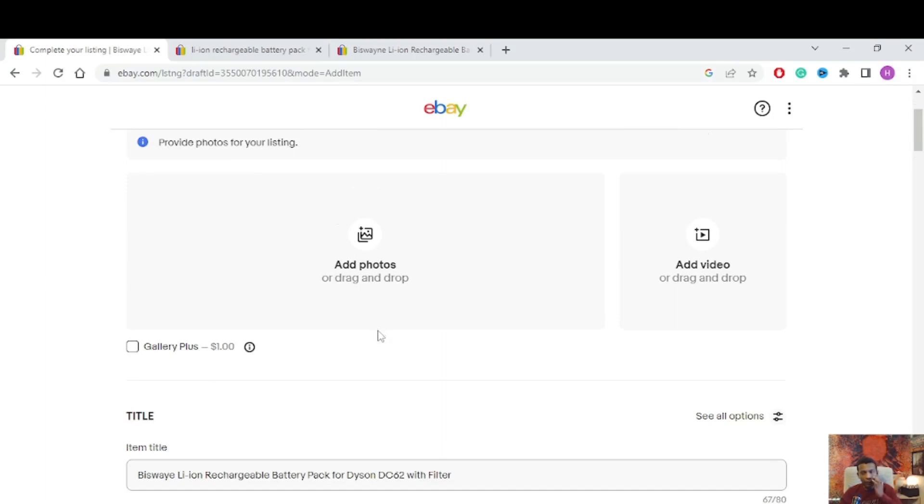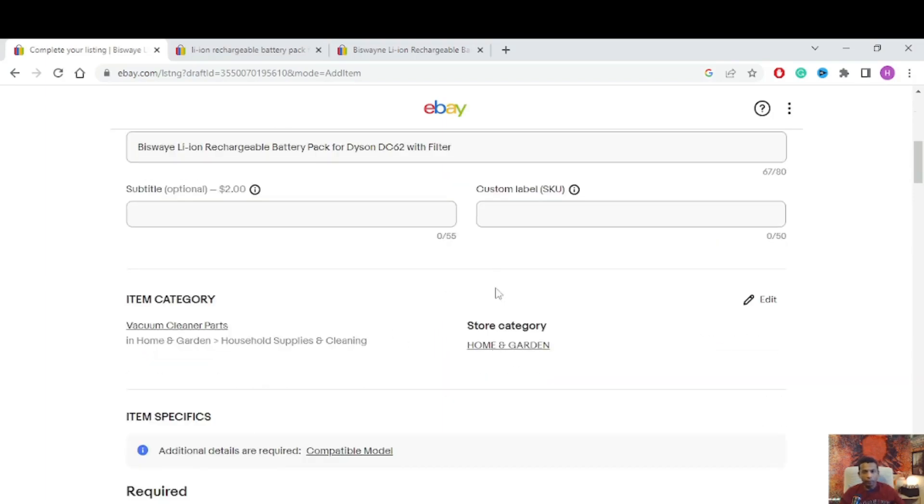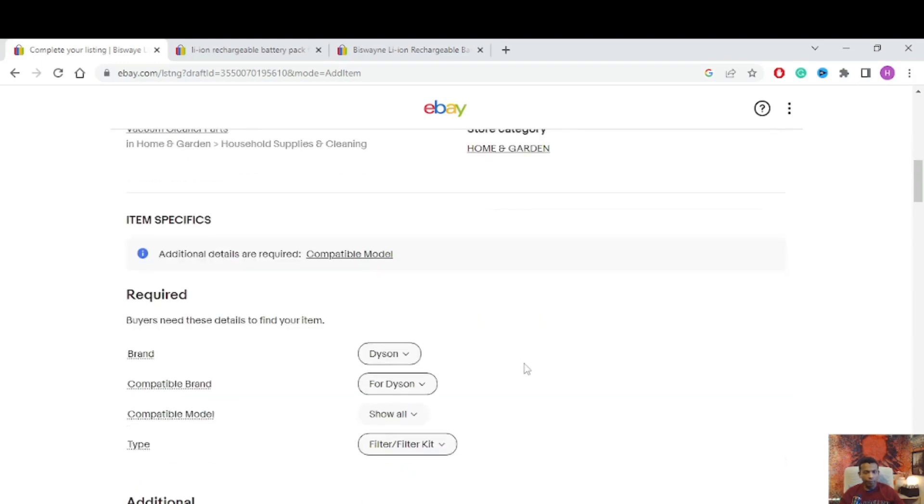You need to add at least three photos for your listing. I'm going to add those later. For the custom label, you can put a label to keep track of your item so you can find it faster after a sale. Category is Vacuum Cleaner Parts, store category is Home and Garden. Scroll down — brand shows as Dyson, but this is not a Dyson brand item, so I need to change that.